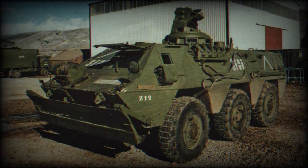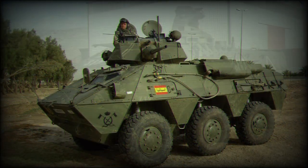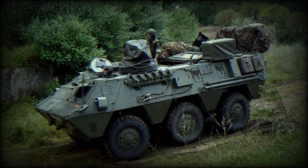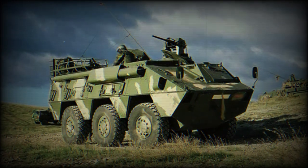The BMR M1 Armored Personnel Carrier is a recent upgrade of the BMR 600, featuring a new Scania DS9 diesel engine developing 310 horsepower and additional passive armor. Over 600 Spanish BMR 600s were upgraded to this standard.